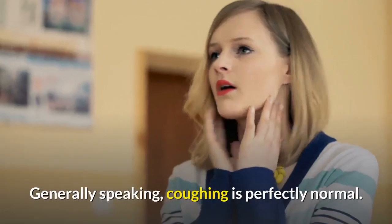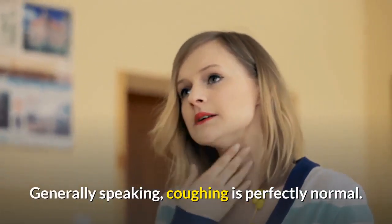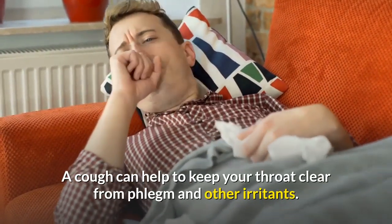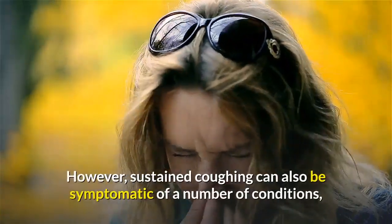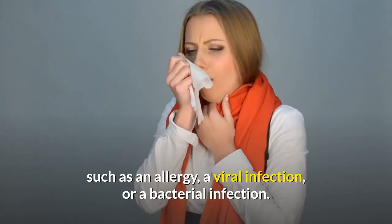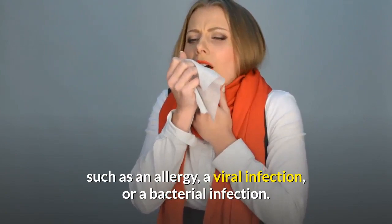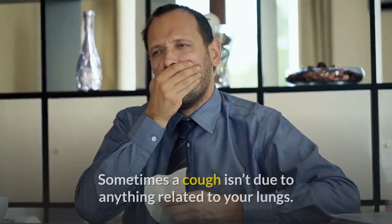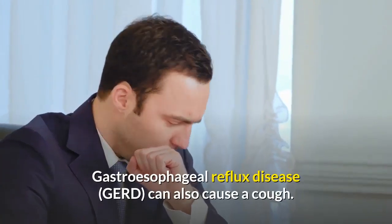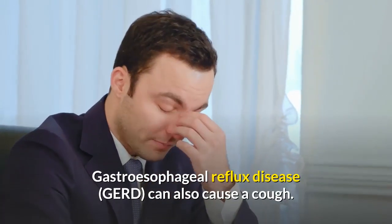What's in a cough? Generally speaking, coughing is perfectly normal. A cough can help to keep your throat clear from phlegm and other irritants. However, sustained coughing can also be symptomatic of a number of conditions, such as an allergy, a viral infection, or a bacterial infection. Sometimes a cough isn't due to anything related to your lungs — gastroesophageal reflux disease can also cause a cough.